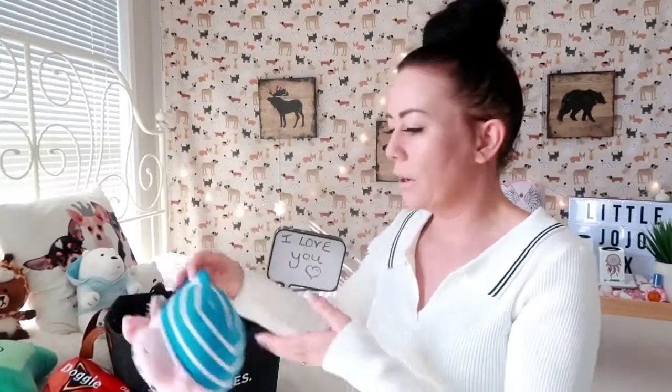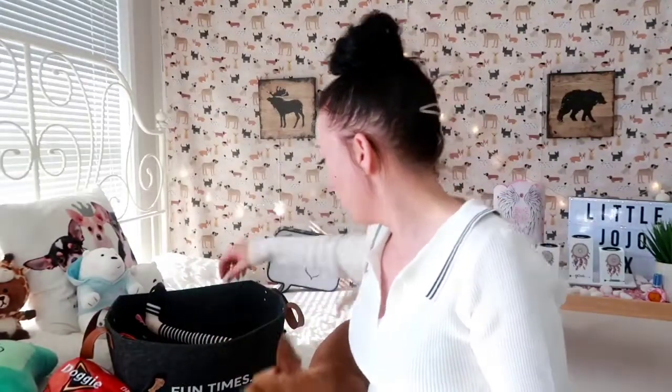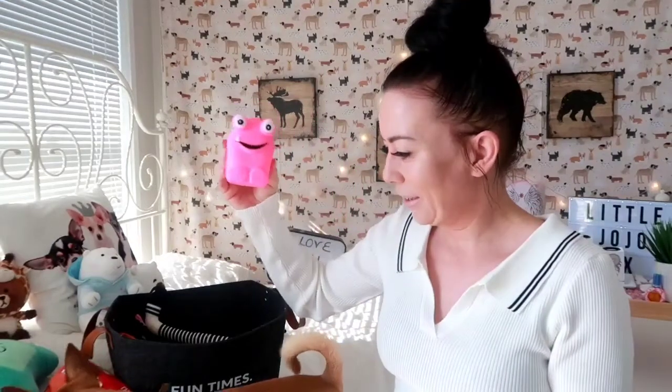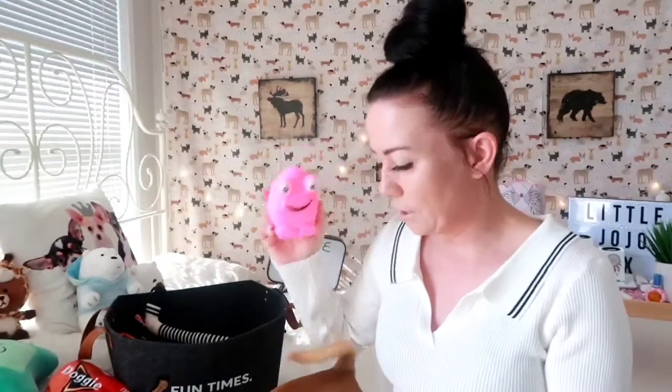This one is starting to come apart — also from Kmart, about six dollars. It's got fluff inside and he's starting to pull the fluff out of the snout, so we tend to keep that one in the box because the fluff goes everywhere. The next one I got from the Reject Shop — it's just a little pink blob with a squeaker.